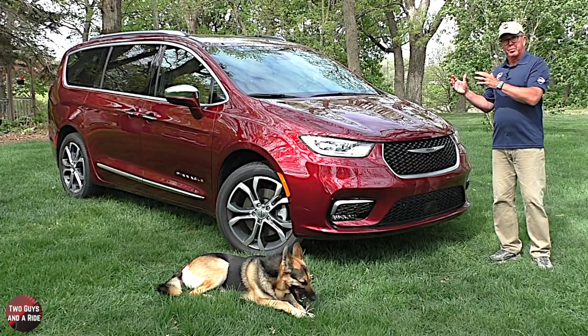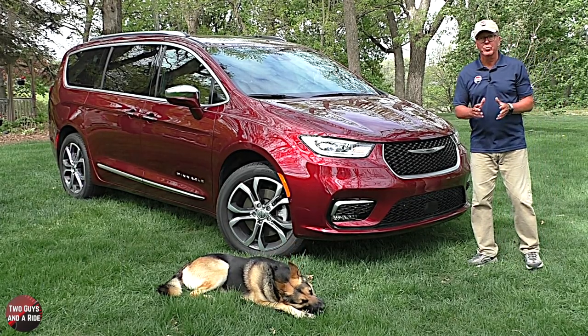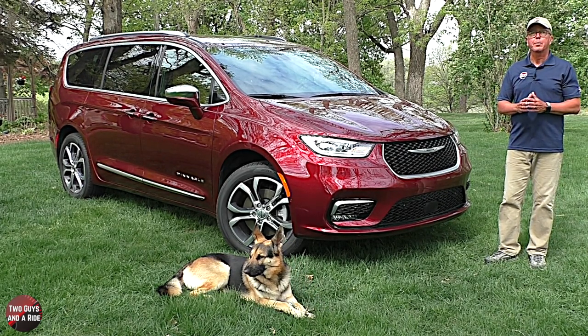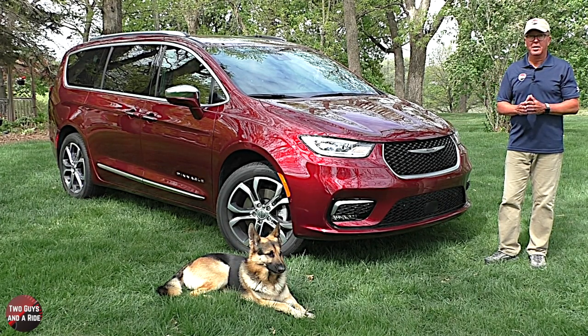Then Chrysler introduced the Town and Country for 1990, which was the highest trim level of the three vans and sold only in long wheelbase body length. Now the Pacifica name was initially used on a crossover vehicle from 2004 to 2008, but Chrysler revived the name in 2017 to replace the previous long-standing Town and Country minivan name.